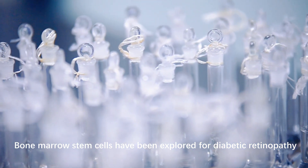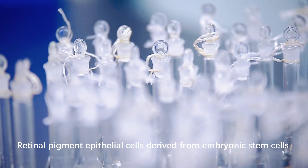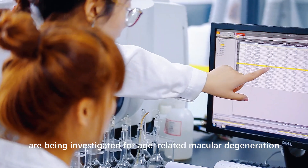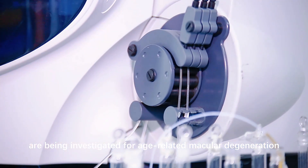Bone marrow stem cells have been explored for diabetic retinopathy. Retinal pigment epithelial cells, derived from embryonic stem cells, are being investigated for age-related macular degeneration.